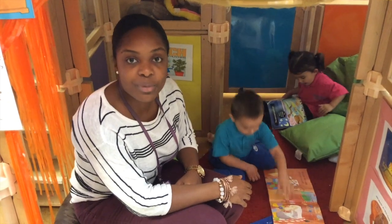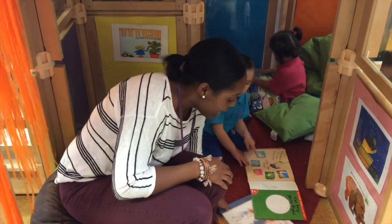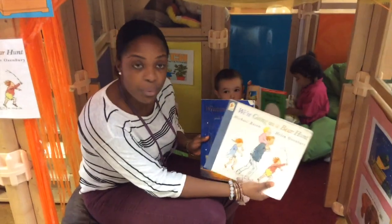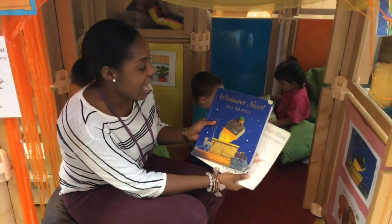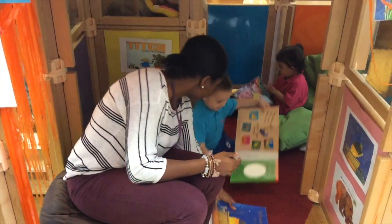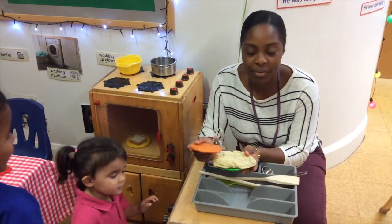After the holidays we'll be starting our new topic, Animal Adventures. The children will be learning all about bears and be listening to stories such as 'Going on a Bear Hunt' and 'Whatever Next.' Children may also imitate adult behaviour and language during their role play.